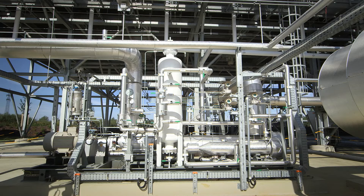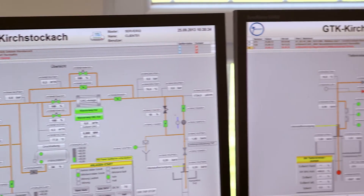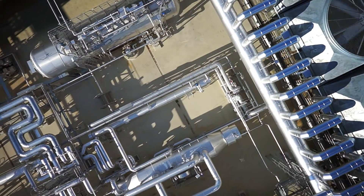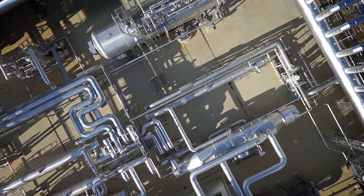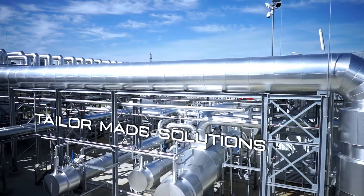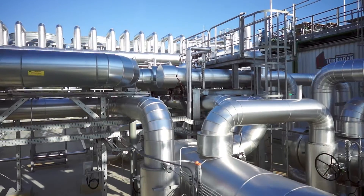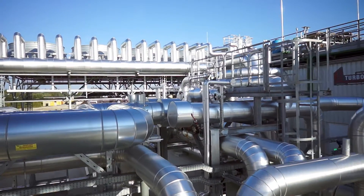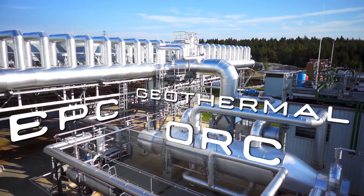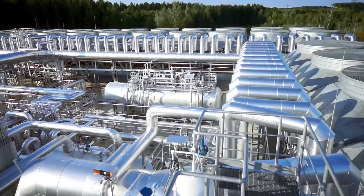Turboden's specialised staff can connect remotely to monitor all parameters in real time. Every geothermal energy source is unique; Turboden's power plants are tailor-made and optimised according to specific boundary conditions and requirements. Turboden, pioneer of ORC technology, confirms its standing as a supplier specialised in the engineering, procurement, and construction of geothermal power plants.